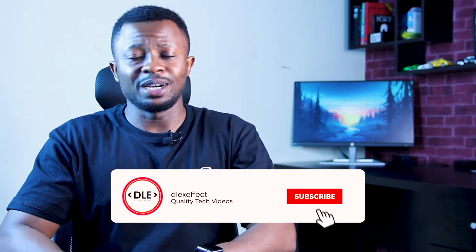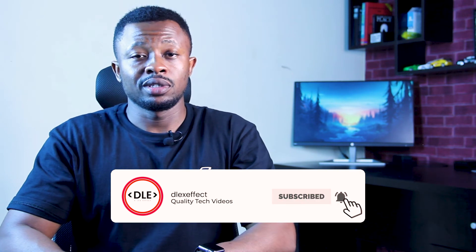You can get this and other favourable devices from PlayDevice — their link is in the description below. Don't forget to like, share, and subscribe to get updated with everything happening in the tech ecosystem. I'll catch you guys next time. Peace.